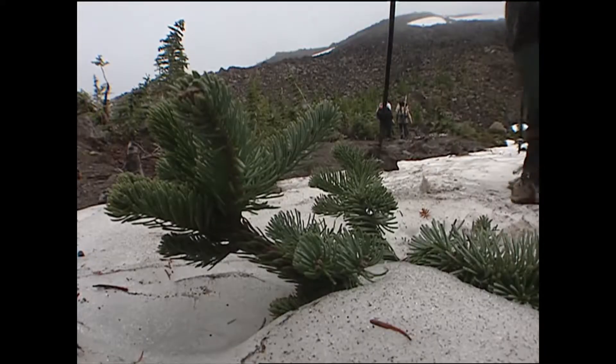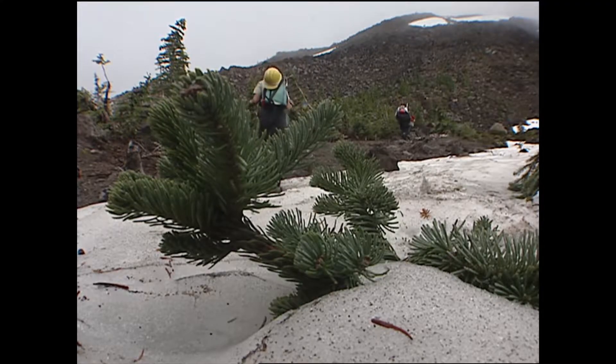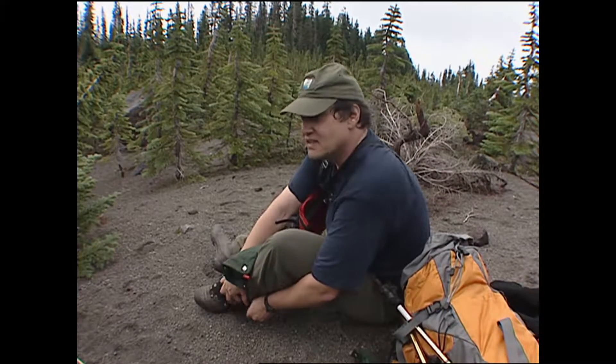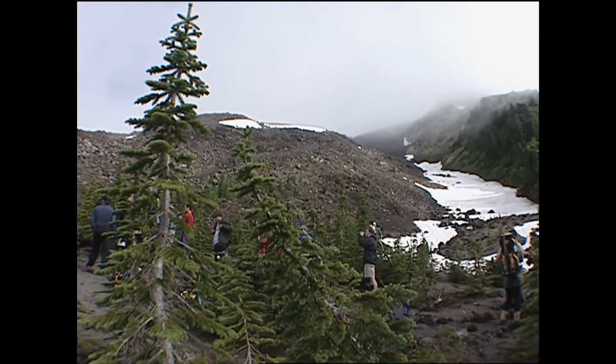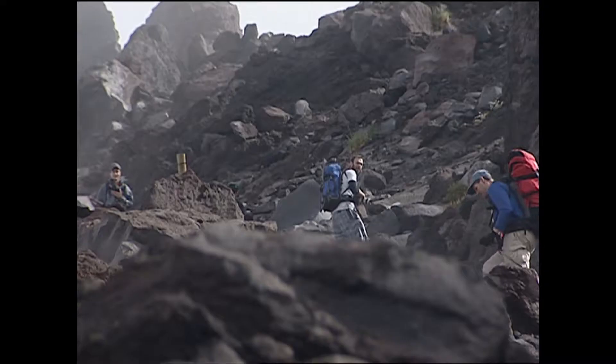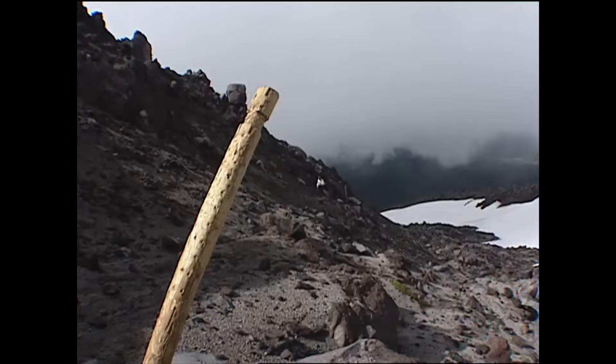Next week, for the first time in over a year and a half, the volcano will be open to the climbing public. It's been much anticipated and it's a really exciting moment. From the Climber's Bivouac trailhead on the mountain's south side, it's 4,500 hard-fought feet of old lava flows to the volcano's rim.